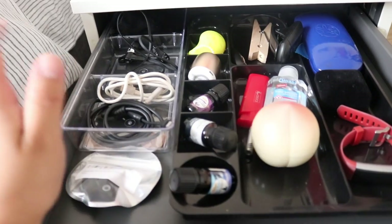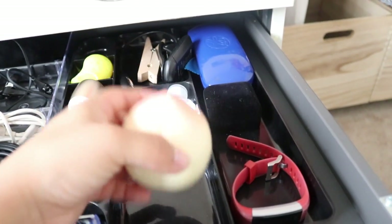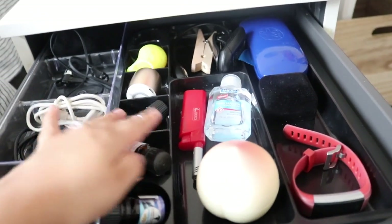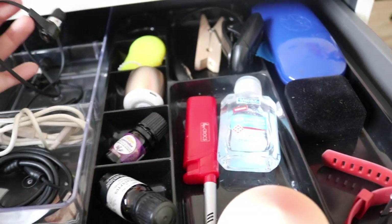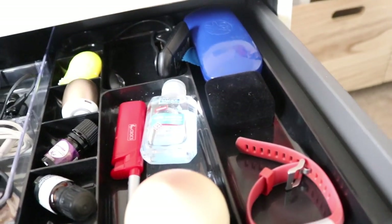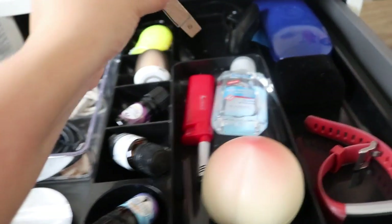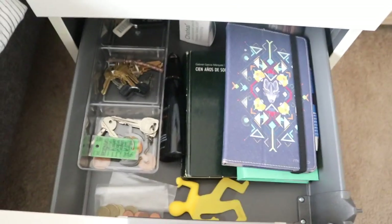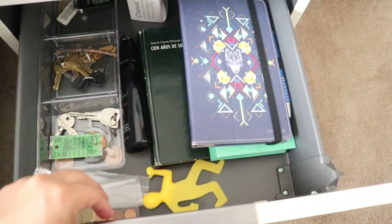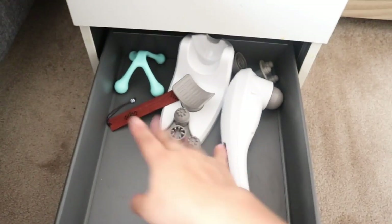On the first drawer I keep things I need a lot: my step-counting watch, hand sanitizer, hand moisturizer, a lighter, some essential oils, my wireless speaker, earbuds for when my boyfriend is snoring too much, wireless headphones, and a small clip-on reading light. I have another one of the same reading light here as well. The second drawer has books, spare keys, and a bookmark. The third drawer has a back massager and another massager.